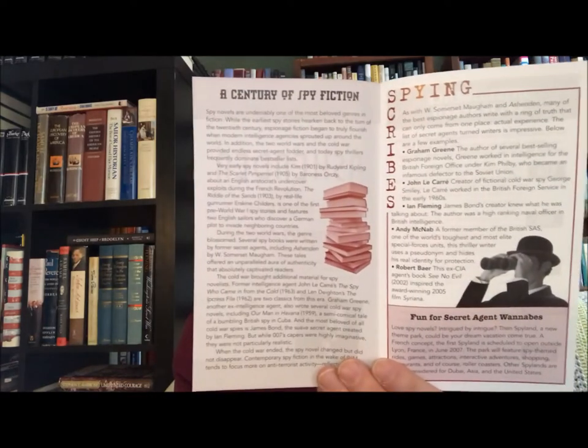Then this is 'Ashenden, or The British Agent' by W. Somerset Maugham — one of the better covers in this series, I think. This one has a little flyer in it, which is pretty neat. I wish the other ones had those. Here are some of his novels listed. This originally came out in 1927 and this Reader's Digest version is from 2006.